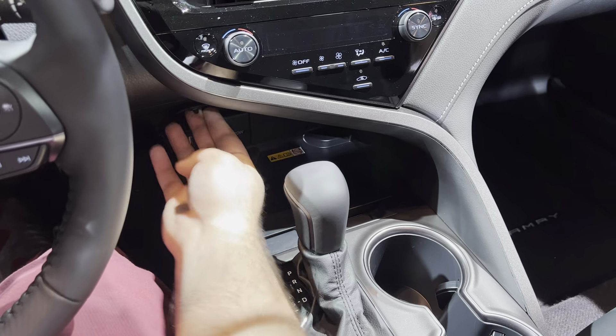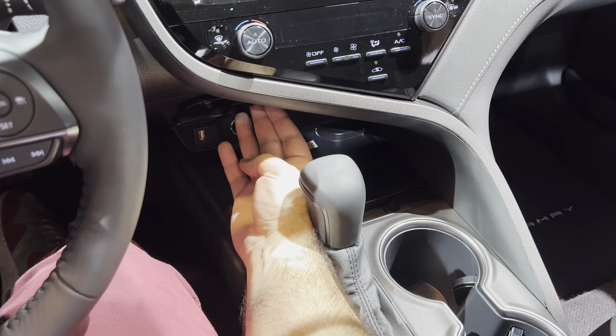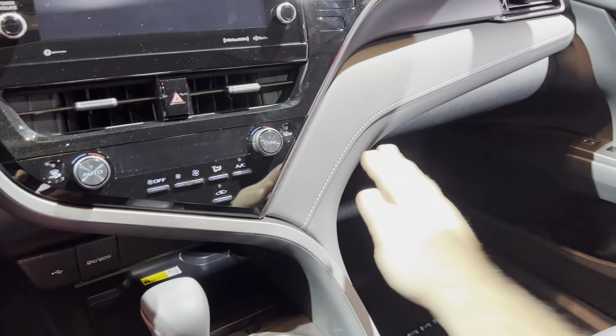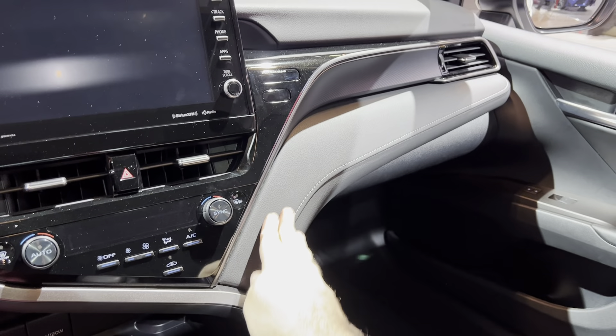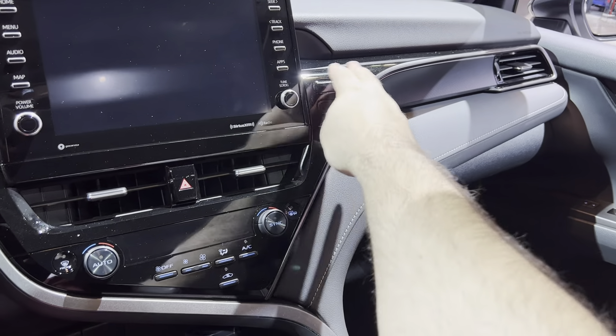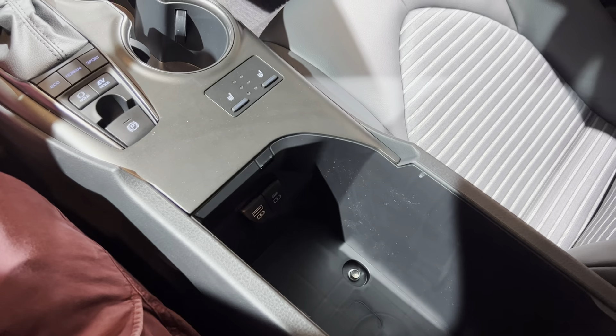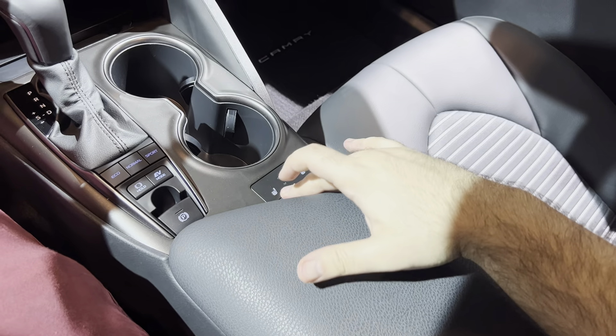We have our sockets here — USB-C and 12-volt socket, very nice. Soft materials on the dash, piano black — it's a magnet for fingerprints. Pretty good heated seats.